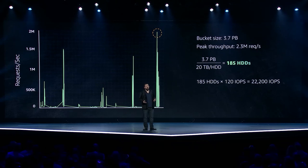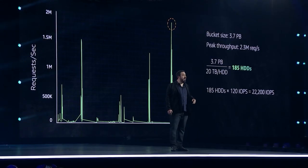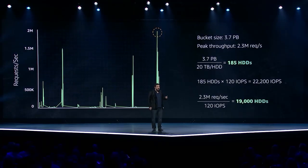But what about IO? Each of those hard drives gives us 120 operations per second. With 185 drives, we get about 22,000 reads per second at peak — nowhere near enough to service 2 million peak requests. So we're going to need a lot more hard drives. In fact, we'd need 19,000 hard drives to run this workload. And because we only need 185 of those for storage, we're going to be wasting a lot of drive storage space.